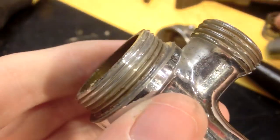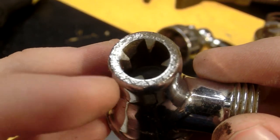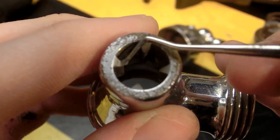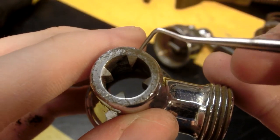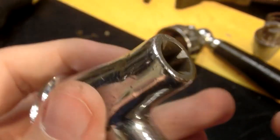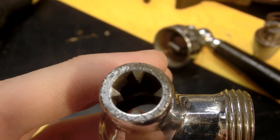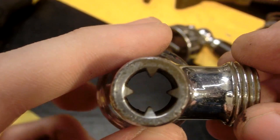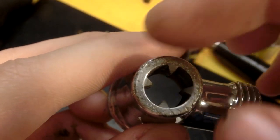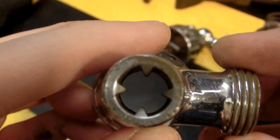I find it interesting that the nozzle or spigot has these four little teeth in it. I assume that's to help the flow be more consistent, disrupt turbulence, or maybe add turbulence to stop it from splattering. They're straight — it would have been interesting if they were spiraled a little bit to give the water a spin, but they're straight.